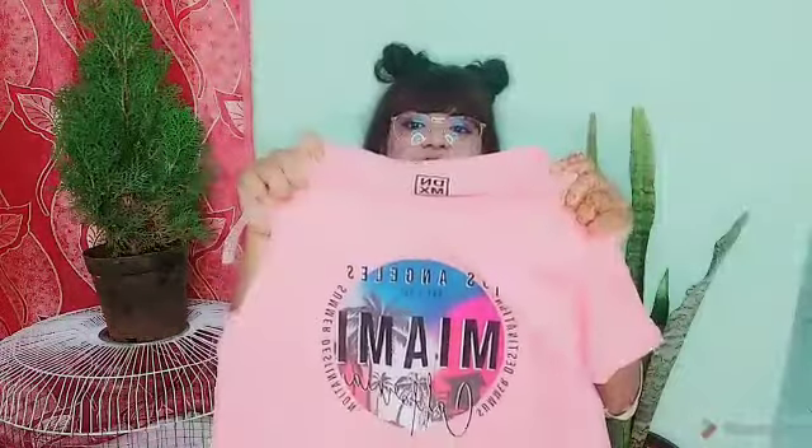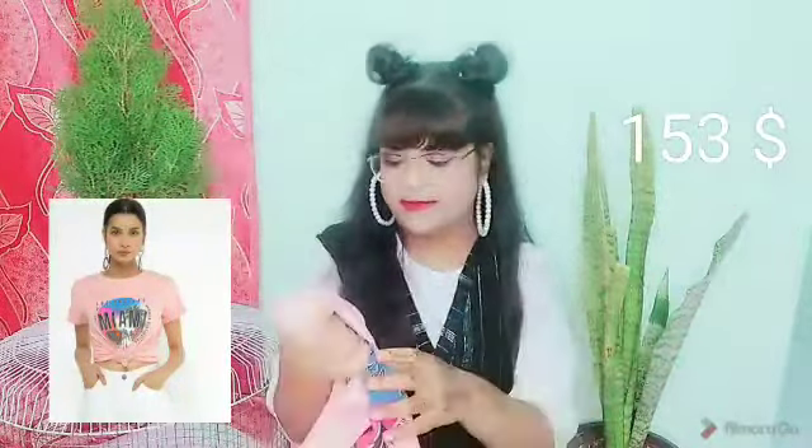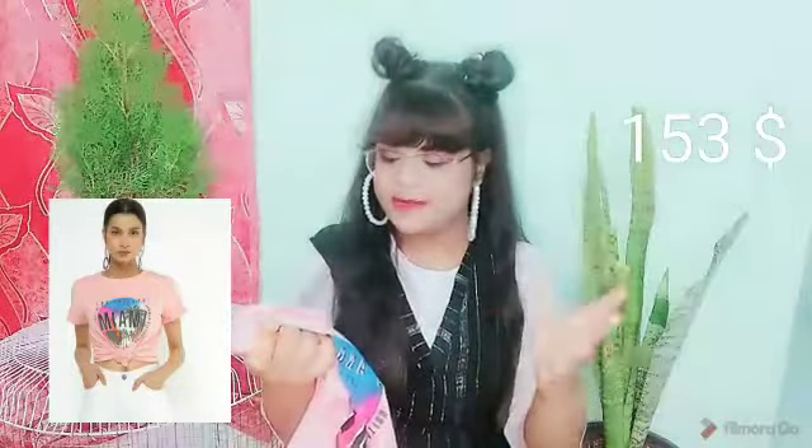Our next product is also a t-shirt named DNMX Graphic Print Crew T-shirt from the brand DNMX. Their t-shirts are very comfortable and durable — I love this brand. It is in a peach color and has a graphic print that reads 'Los Angeles, Let's Go' — a great summer vibe. It is in size L, has short sleeves, and fits very perfectly. Links are in the description box.